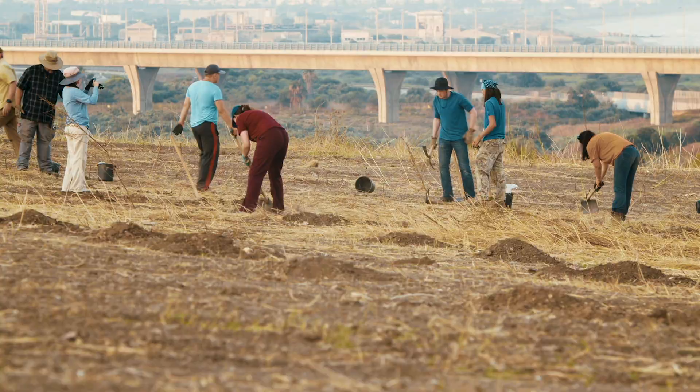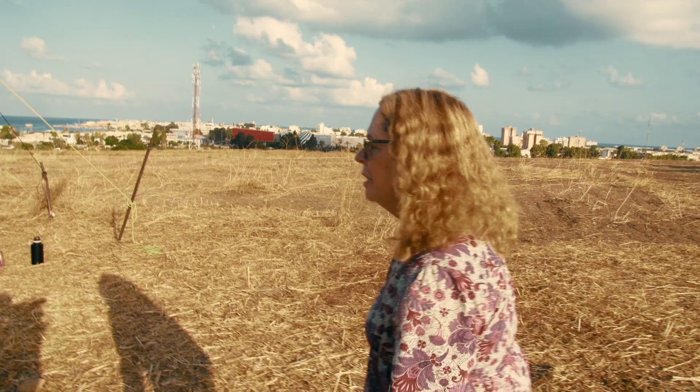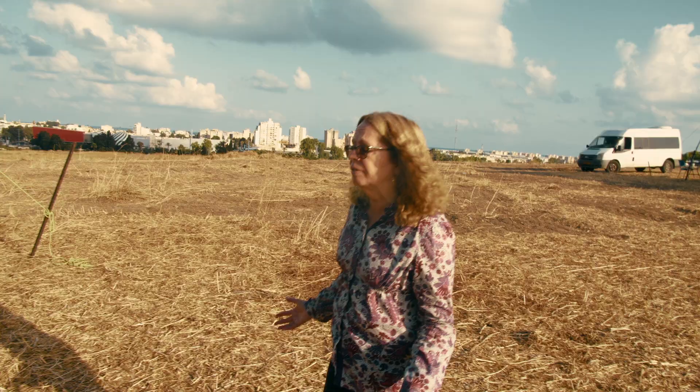We're now walking down to a new area we opened up last year. We're calling it Area Z, and it's the first time we've ever excavated in the actual middle of the tel. And what we have here is something I've never seen in my entire life.